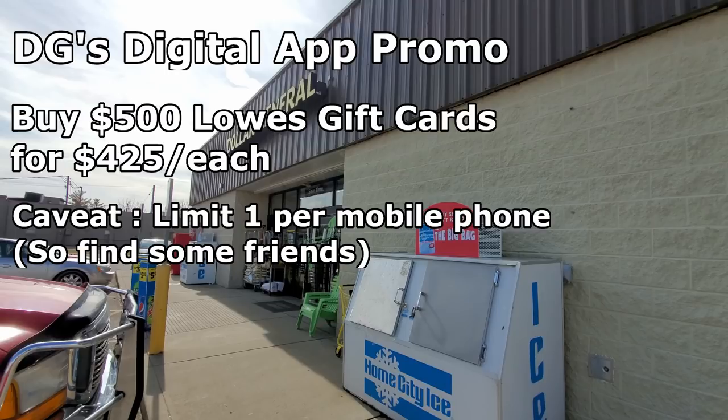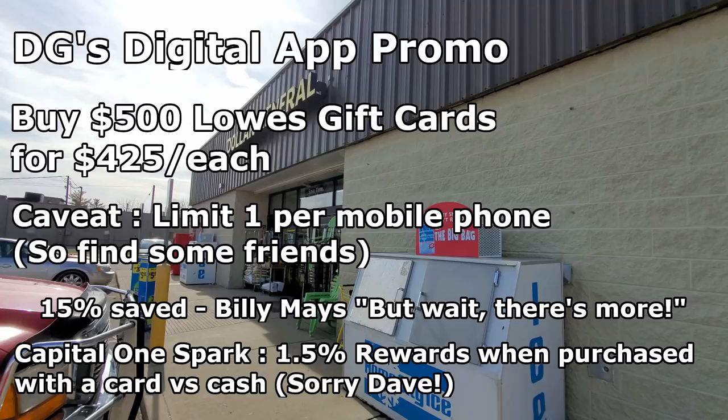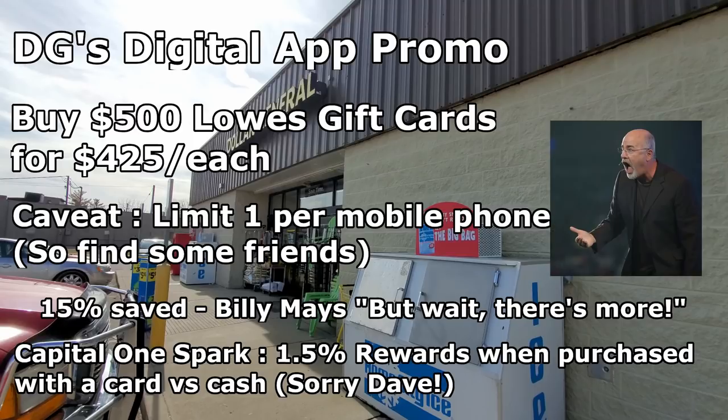The caveat is that you're supposed to only get one per transaction, but as the cashier told me, go get some of your friends to sign up and use their phone number for the promo — which I did, because I'm a notorious cheapskate and this was totally within the rules. I used several phones and got a total of three cards, leading to 15% savings per card. Wait — there's more. I assumed they would not let me purchase cards with a credit card, but it turns out they do. So I used my Capital One Spark card, which means I got 1.5% back.